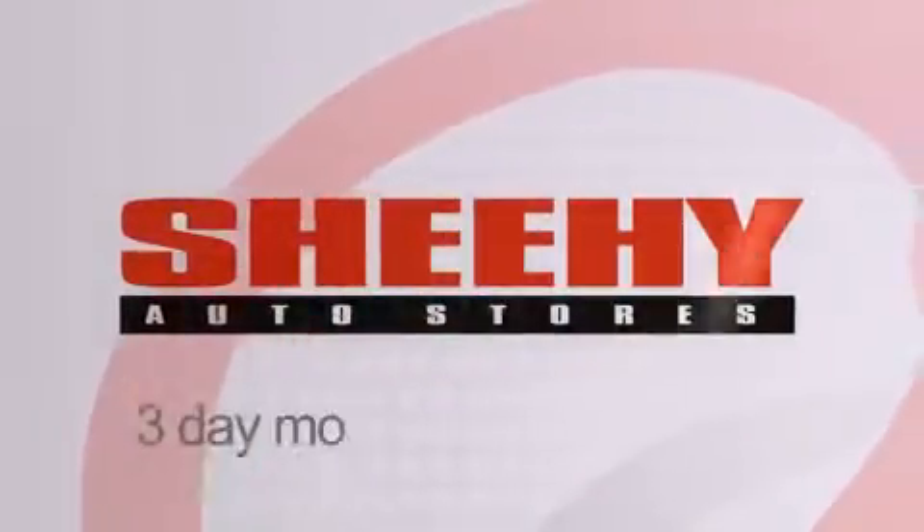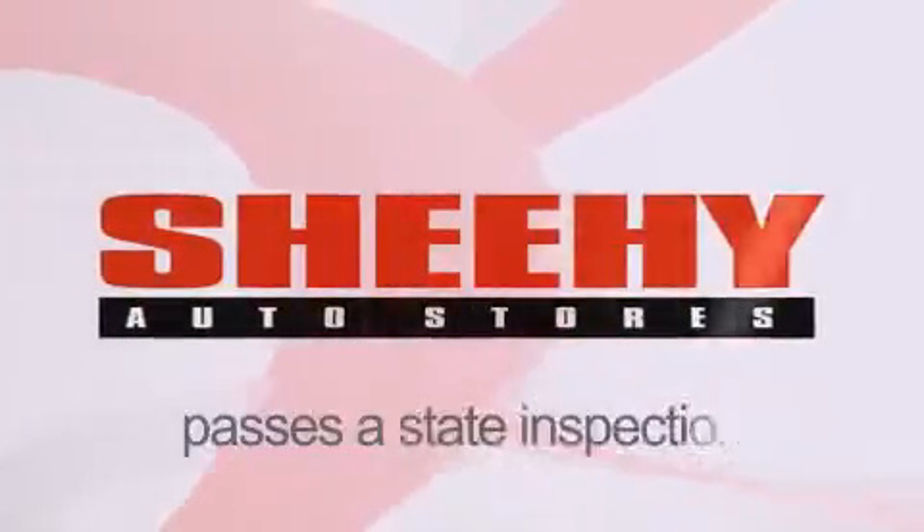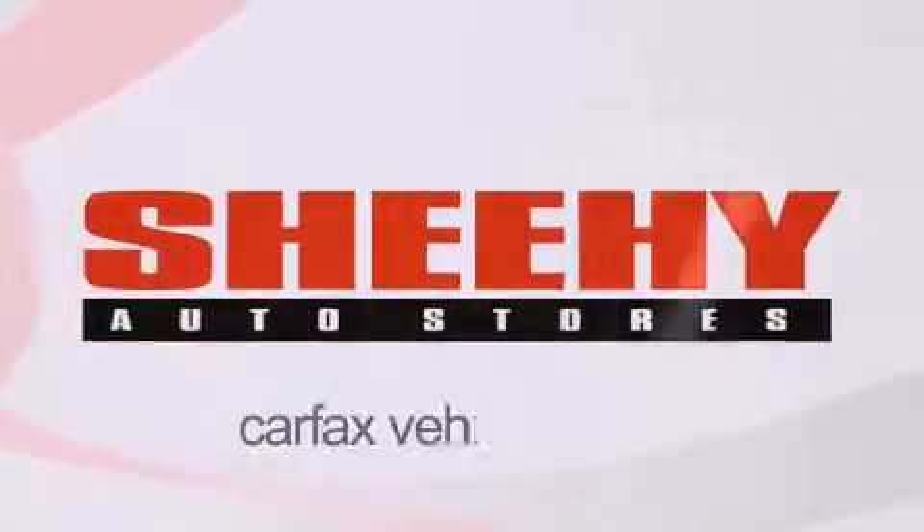Every Sheehy Select used vehicle comes with a three-day money-back guarantee, a 60-day 2,000 mile warranty, passes a state inspection and our 175-point inspection system, and comes with our Carfax vehicle report.